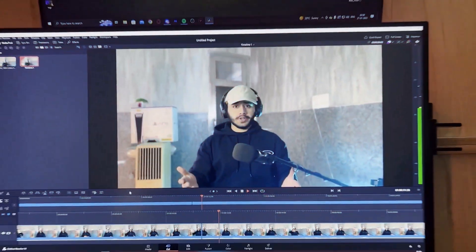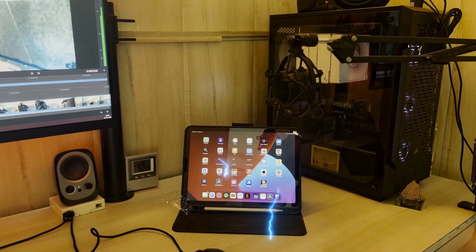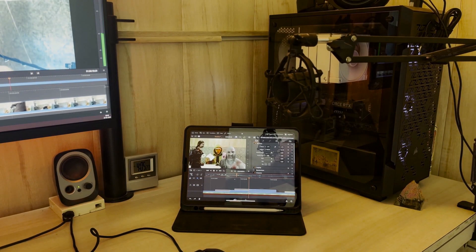For years I have been editing my videos on DaVinci Resolve on my PC, but recently DaVinci got released on iPads — 4K editing on this device. My name is Bassam and we're going to talk about the pros and cons of DaVinci Resolve on iPads.